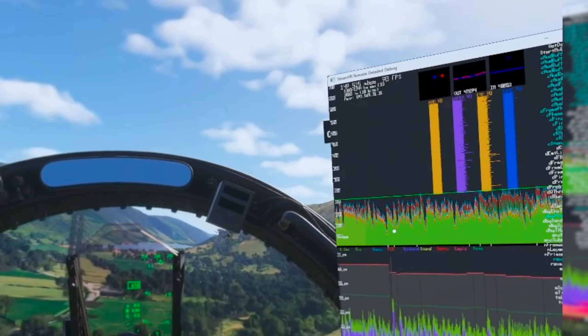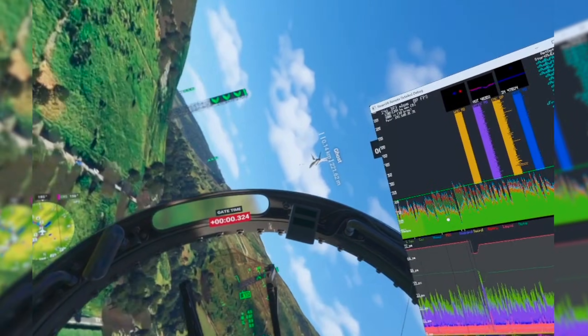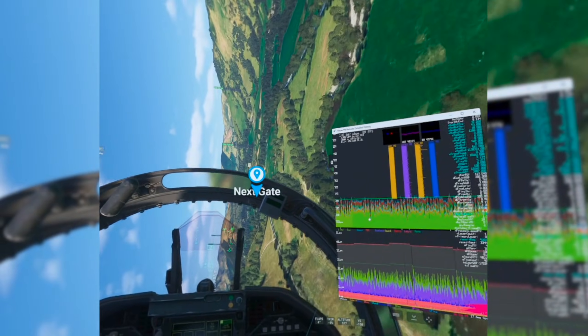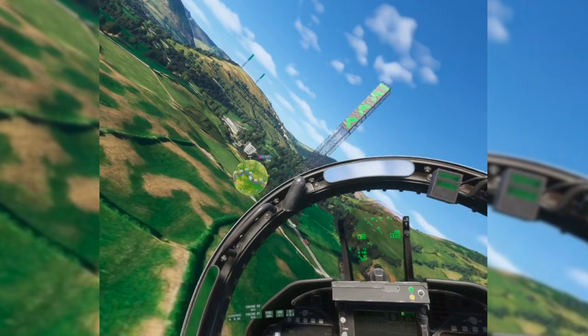Guys, have you ever seen Microsoft Flight Simulator running at 90 FPS in VR? It is the first time I see a miracle like this. But shooting a video about my new VIRPL flight stick, I have been showing how it is easy to beat all time trials now.